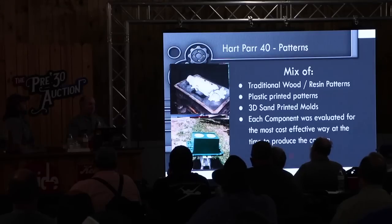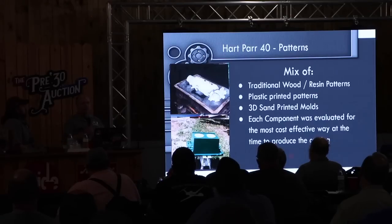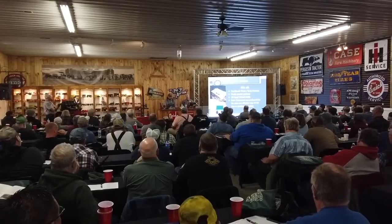In this process we used a very diverse mixture of approaches. We did traditional wood patterns for the bigger components like the flywheel; the crankcase pattern Dan had made years ago; the underpan was a wood pattern; one belt pulley part was a wood pattern. Then we did somewhere around 47 plastic printed patterns — all approximately basketball size and smaller. We also did 25 or 30 sand-printed molds for anything that had a core, such as the carburetor, exhaust pipes, and intake pipes — those all needed cores, so you're making at least two patterns. Each part was evaluated individually to determine which direction to go.